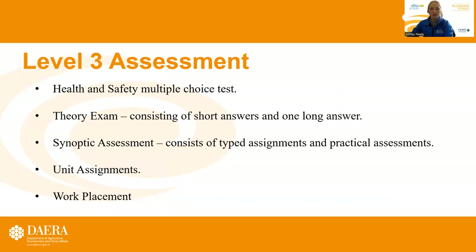Assessments in the Level 3 include a health and safety multiple choice test, a theory exam that consists of short answers and one long answer, a synoptic assessment which consists of typed assignments and practical assessments, unit assignments, and work placement.